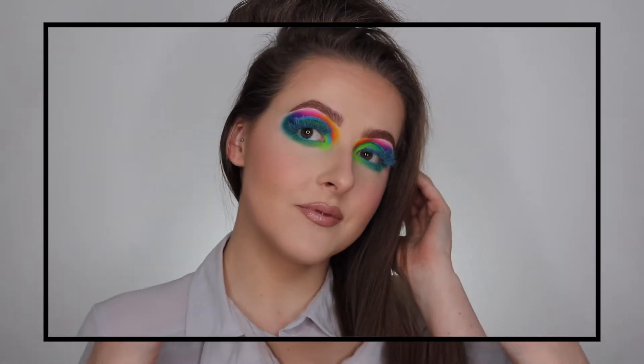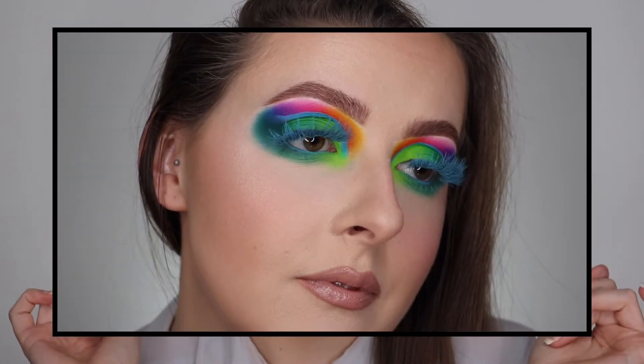Hey guys, welcome back to my channel. Today I have this very bright, very colourful, very interesting look. I'm loving the eyelashes — I've seen it a lot on Instagram lately and I've just been obsessed. I've tied it all in together and you'll see how I do it.